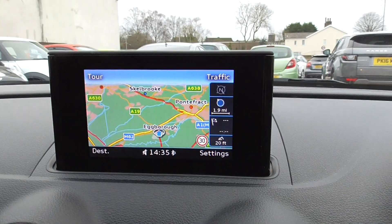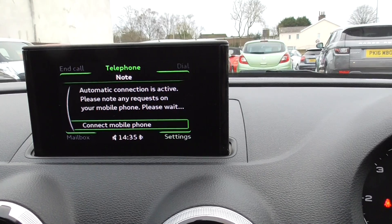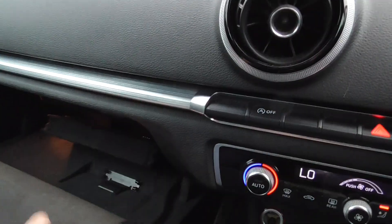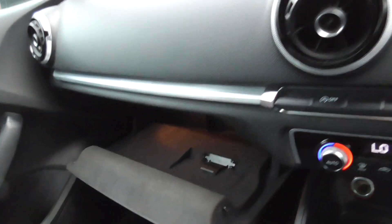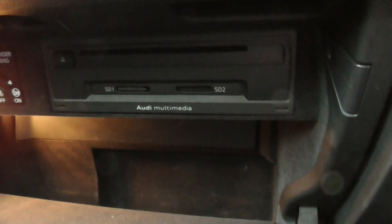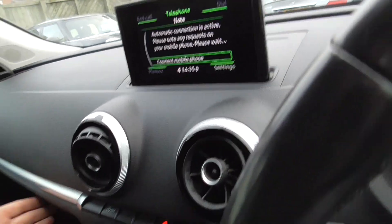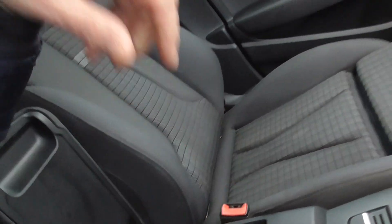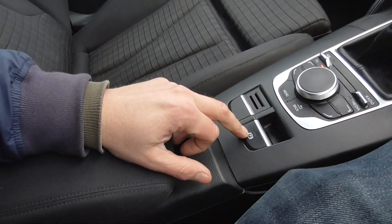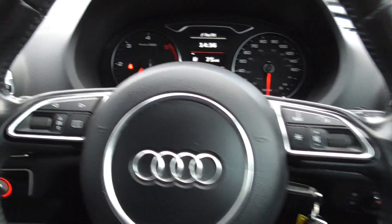We've got satellite navigation, Bluetooth for your phone, all the book pack for the car, and the Audi multimedia system. We've also got a multi-device interface to plug your phone into, an electronic touch handbrake, and a 6-speed manual gearbox with a multifunctional steering wheel.